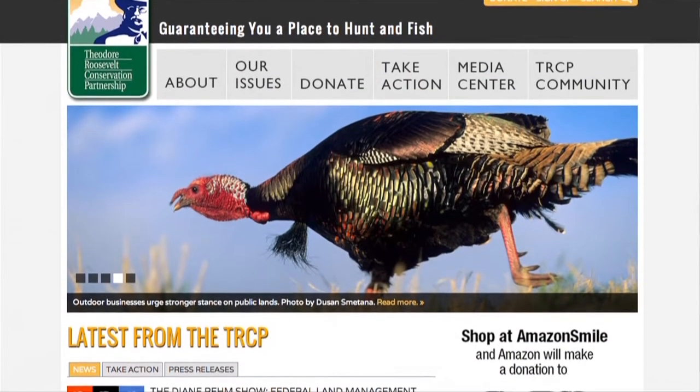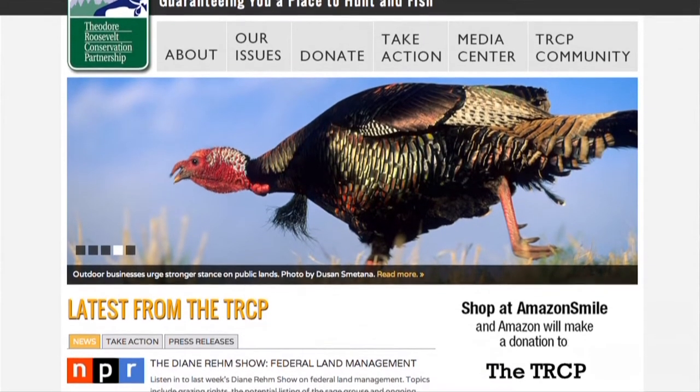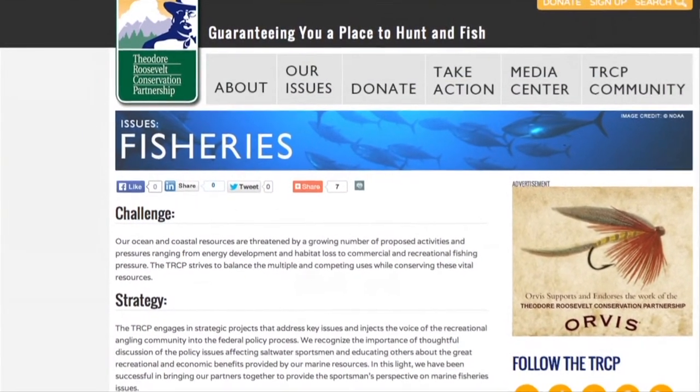For more information about the work of the Theodore Roosevelt Conservation Partnership in the Gulf, please go to our website, www.trcp.org, and click on our fisheries page.